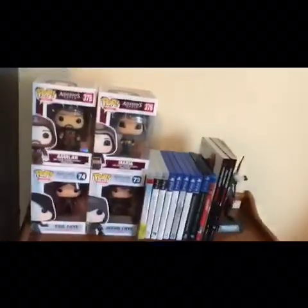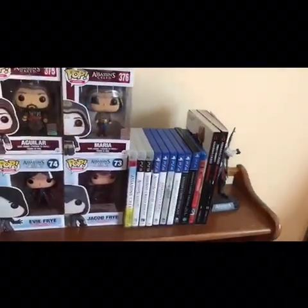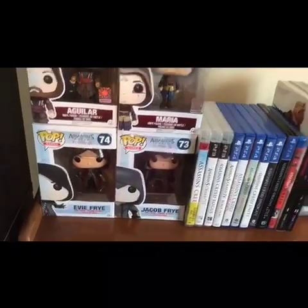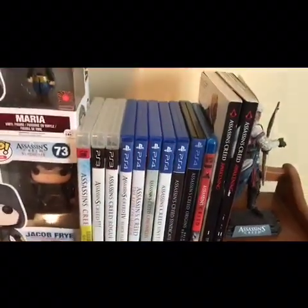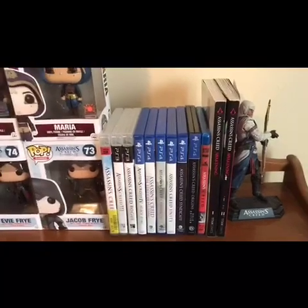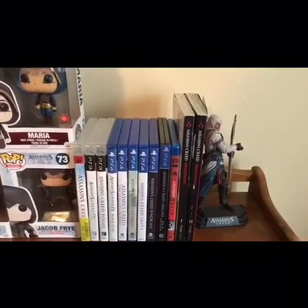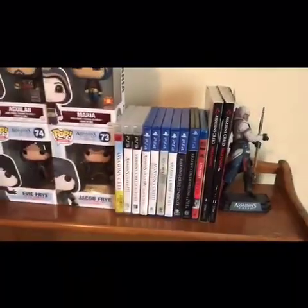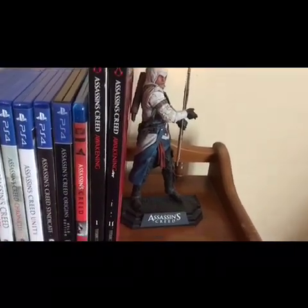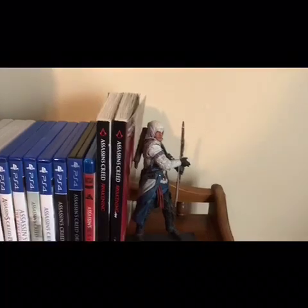One other thing I want to cover is my shrine to my favorite franchise of all time: Assassin's Creed. I have Funko Pop figures — Aguilar and Maria from the movie, and Jacob and Evie Frye from Assassin's Creed Syndicate. I have pretty much all of the main console releases. One of the only ones I haven't played is Liberation — I'd love to eventually play that. I also have the Assassin's Creed movie, which wasn't the greatest thing ever but I personally enjoyed it, plus the Assassin's Creed Awakening manga and a figure of Connor from Assassin's Creed 3.